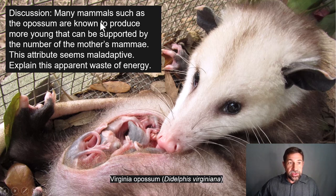This leads us to the Virginia opossum, Didelphis virginiana, and this week's discussion prompt. Many mammals, such as the Virginia opossum, are known to produce more young than can be supported by the number of the mother's teats. This attribute seems maladaptive — explain this apparent waste of energy. Please listen to the Stated Clearly video embedded in Canvas, entitled 'Survival of the Fittest: What Does It Really Mean?'